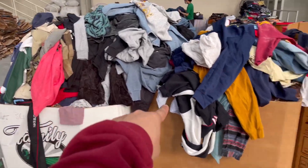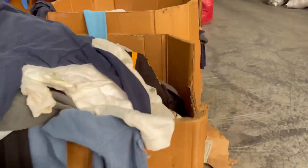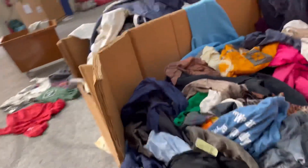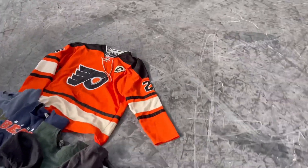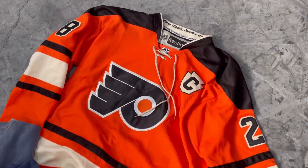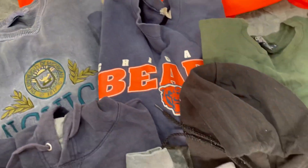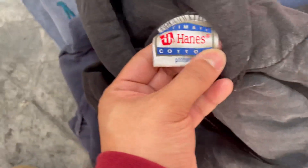Okay guys, so we're done sorting these five boxes. And here I have some crazy finds. First, I have this jersey — it's a hockey jersey. I got this sweater sports. It's a basic wrestle. This one is really nice — it's a hoodie, fits really good. It's Hanes, it's a 90s one.